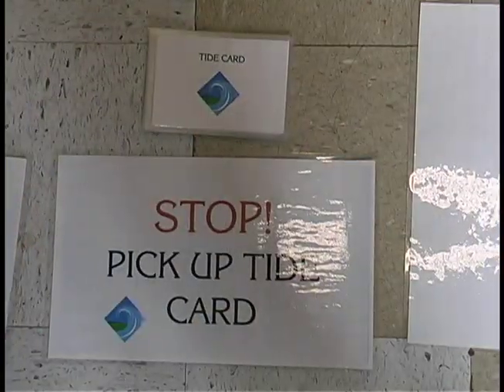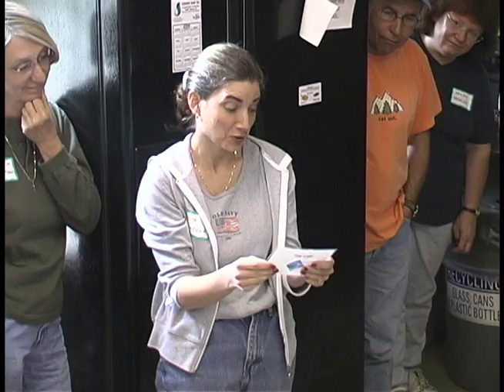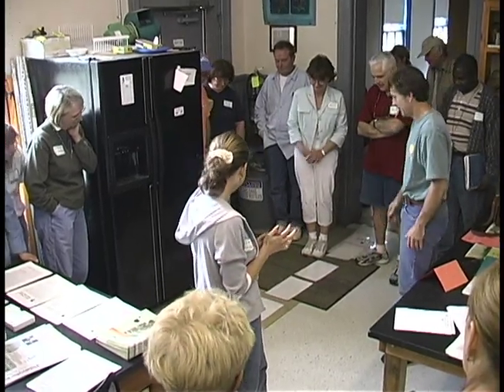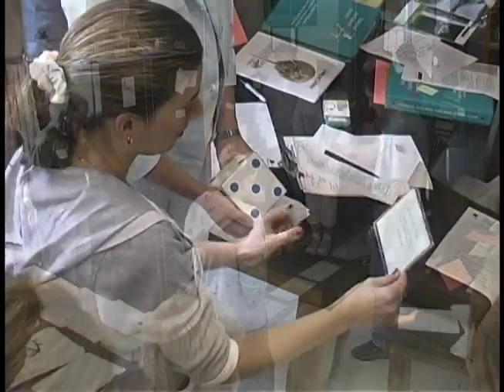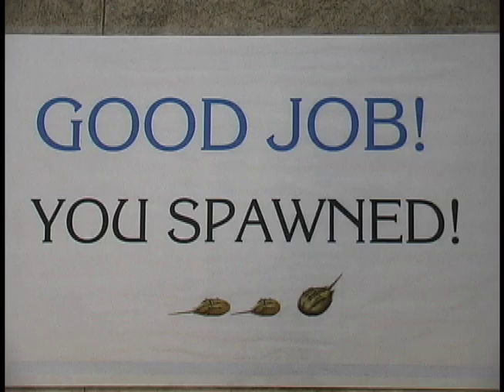Such as this game that takes students through the process of horseshoe crab spawning. This activity will show how factors like wind and weather can prevent horseshoe crabs from laying their eggs, and will give students a good idea of how delicate the spawning process actually is.